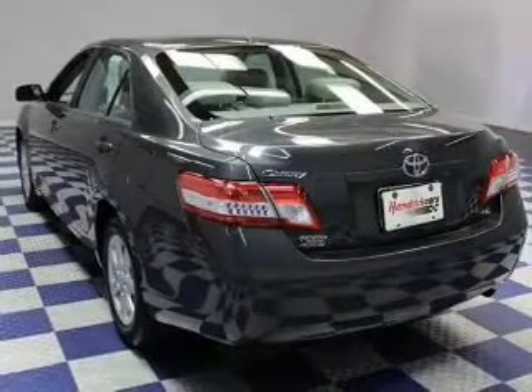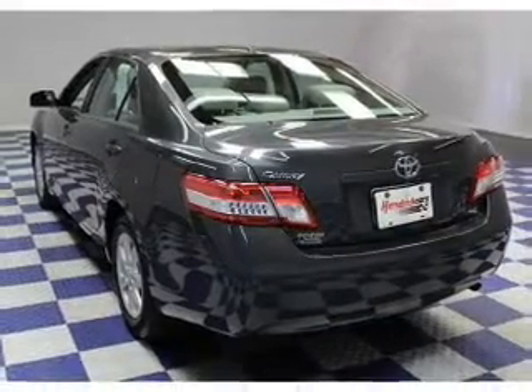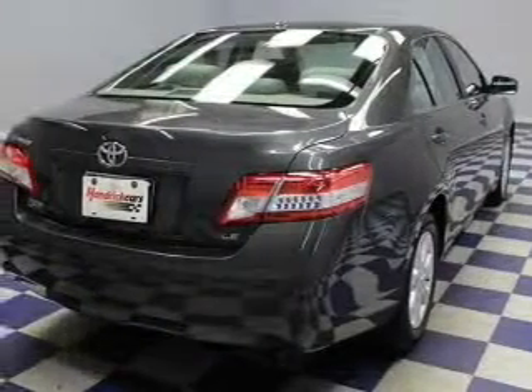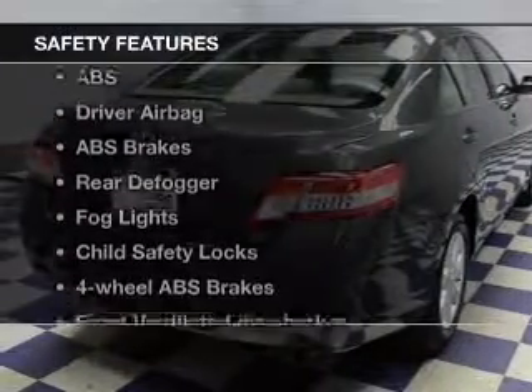Keyless entry, power door locks, power windows, cruise control, an AM/FM stereo with a CD player, power mirrors, and an alarm system. For your peace of mind, the following safety equipment is also included.